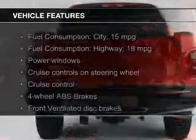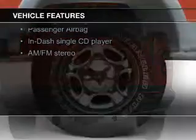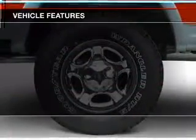The features include an adjustable tilt steering wheel, cruise control, keyless entry, split rear seats, and privacy glass.